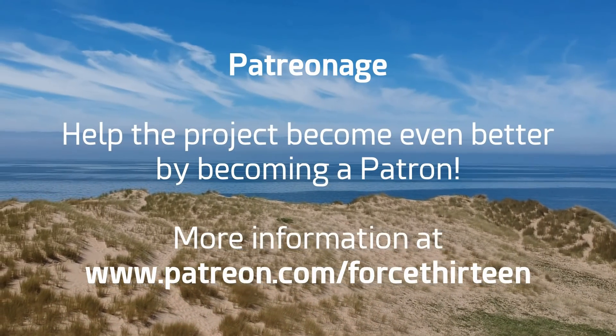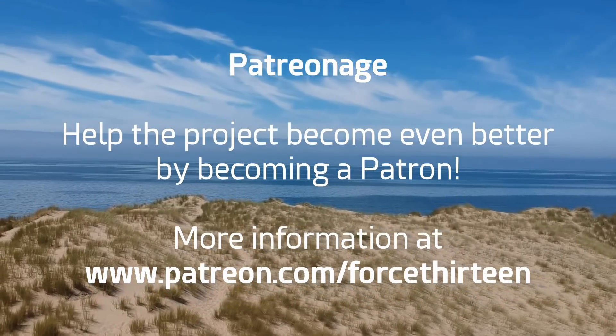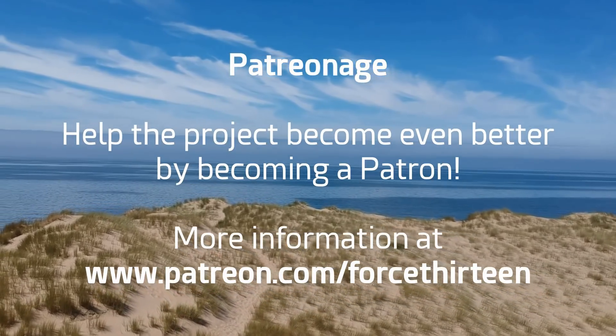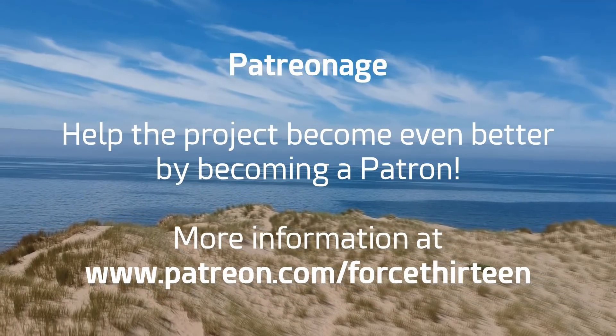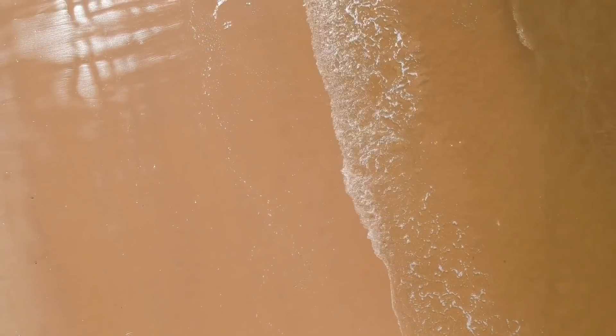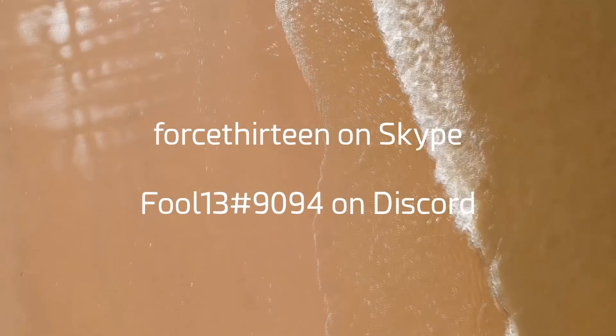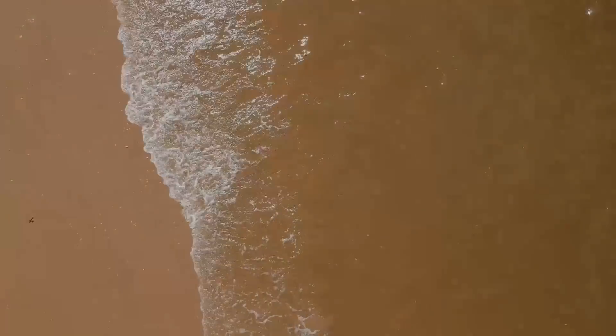You can also help the project become even better by enjoying the benefits of Patreonage. You can find out more information about how to become a patron and what those benefits are at Patreon.com/Force13. You can also add Force 13 on Skype, and it's Force 13 at extension 9094 on Discord for tropical weather chat.